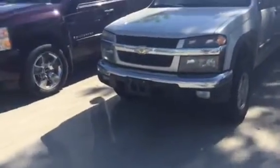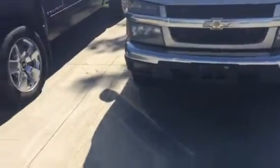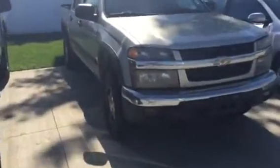Hey, this is Zach from Pat O'Brien. I wanted to send you a quick walk-around video of this 2008 Colorado. It's got a hundred and eleven thousand miles on it. It's a 4x4 LT with the 3.7 liter engine.